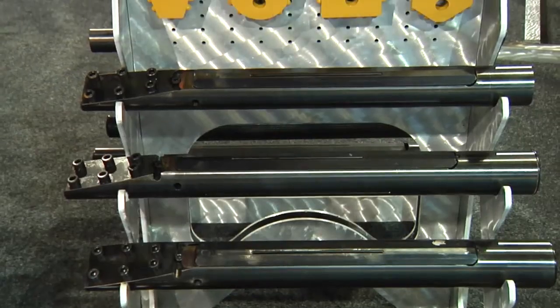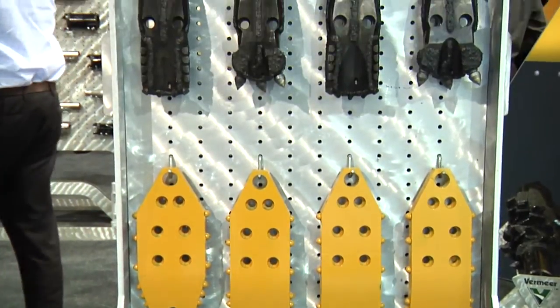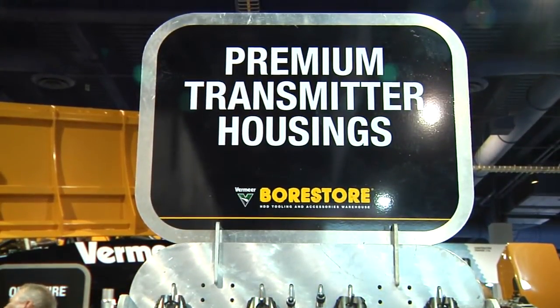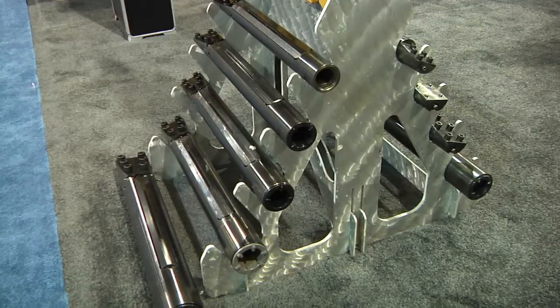What kind of customer would this particular tooling fit best for? This is a great product for customers that are putting in a lot of product — people doing fiber work, utility work, where they're wanting to put in a lot of footage. It's a product that they're going to see the advantages at the end of the day, at the end of the week, at the end of the month, that they're going to see more work being done.